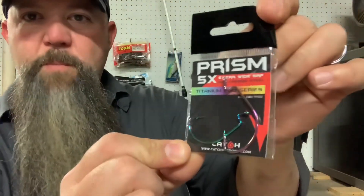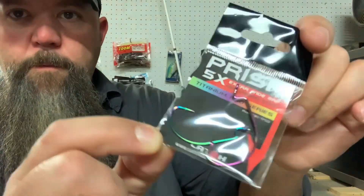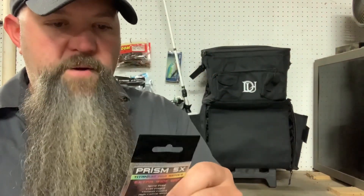Look at these fancy hooks — it's a month for pretty baits and pretty hooks. Prizm 5x Extra Wide Gap, Titanium Pro Series High Carbon Steel — which is it, titanium or carbon steel? I have used these hooks in the past and they haven't failed me. I successfully caught two fish on one of these. I don't have any complaints — they work. Nice addition to the tackle box; I always like adding terminal tackle.